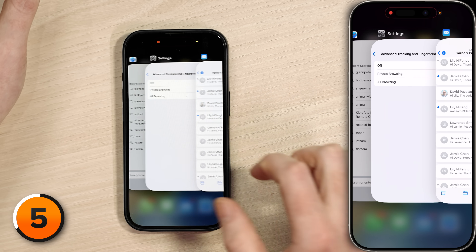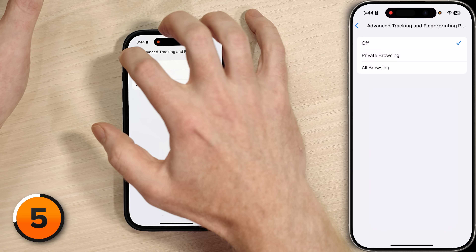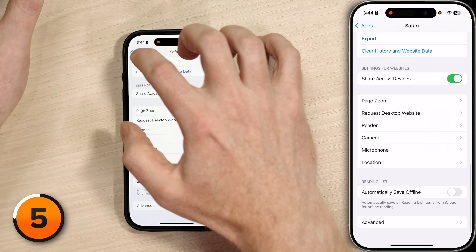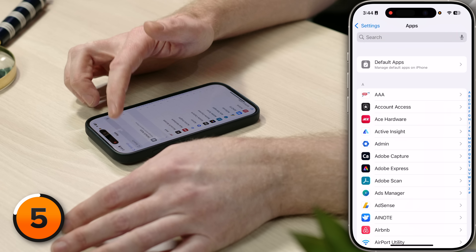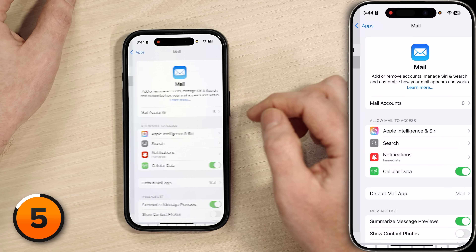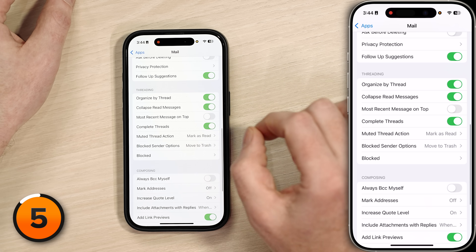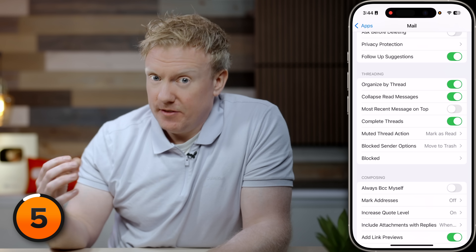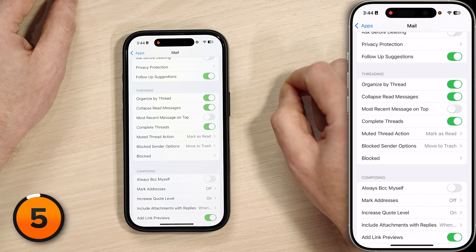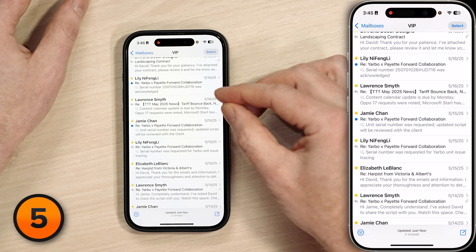If you don't like threads, go to the Settings app, search for Mail, tap on Mail, then scroll down to Threading. If you want to go back to seeing every message individually, tap the switch next to Organized by Thread to turn it off. Going back to the Mail app, those previously buried unread messages now appear directly in your inbox, and it's much harder to miss them.